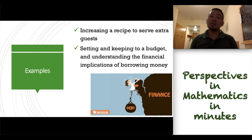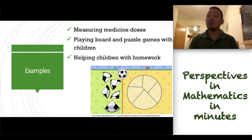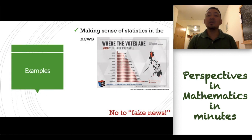And this is very important: setting and keeping to a budget and understanding the financial implications of borrowing money. We also need quantitative skills in measuring medicine doses, in playing board and puzzle games with our children, and helping our children with their homework. Numeracy is also very important in order for us to be comfortable with abstraction — such as, x plus x equals 2x is just similar to an apple plus an apple equals 2 apples.